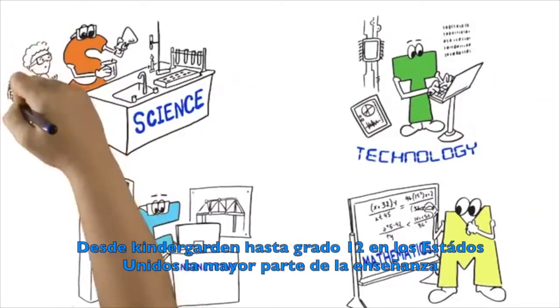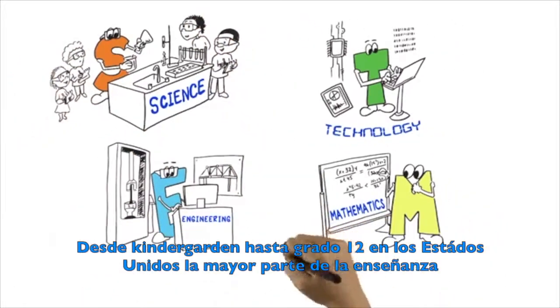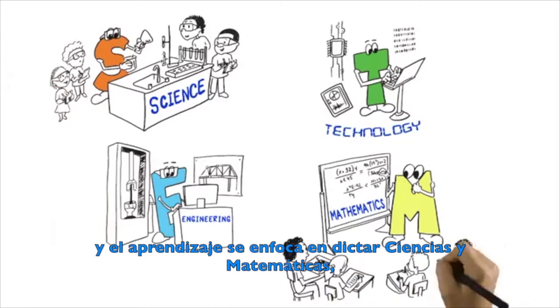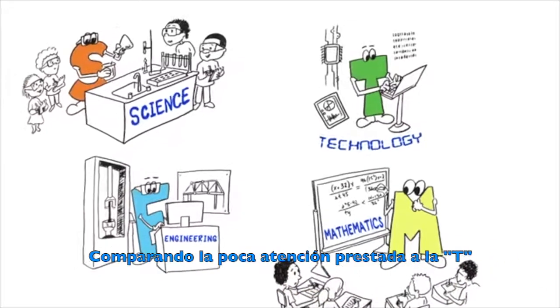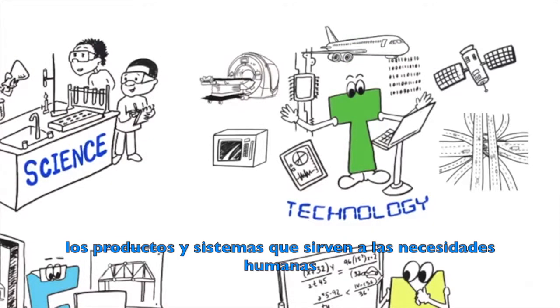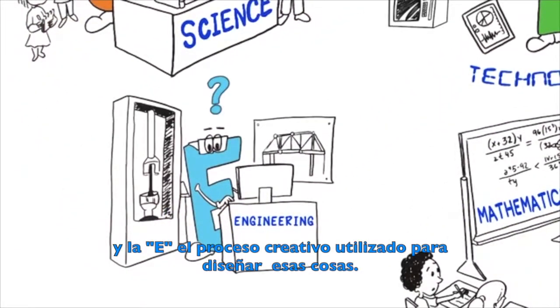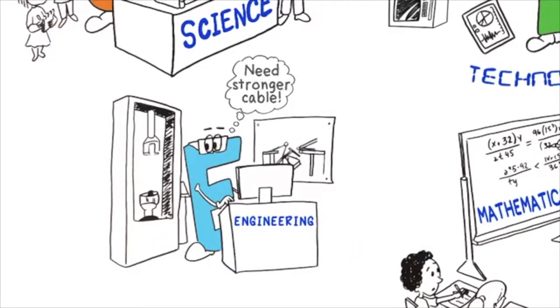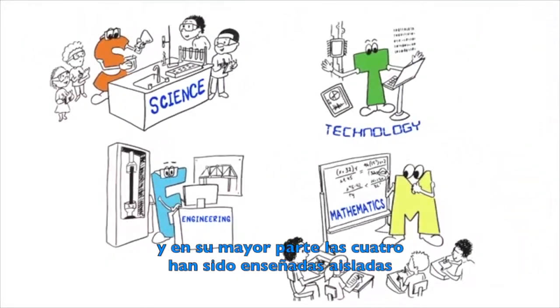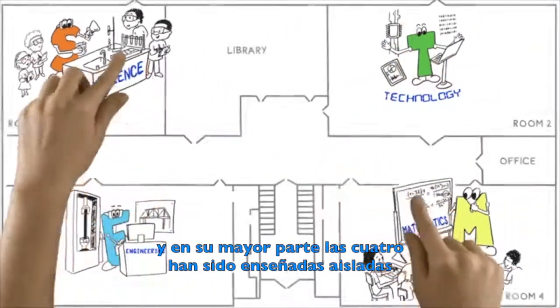In kindergarten through 12th grade in the United States, most STEM teaching and learning focuses on science or mathematics. Comparatively little attention has been paid to the T — the products and systems that meet human needs — and the E — the creative process used to design these things. For the most part, the four subjects have been taught in isolation.